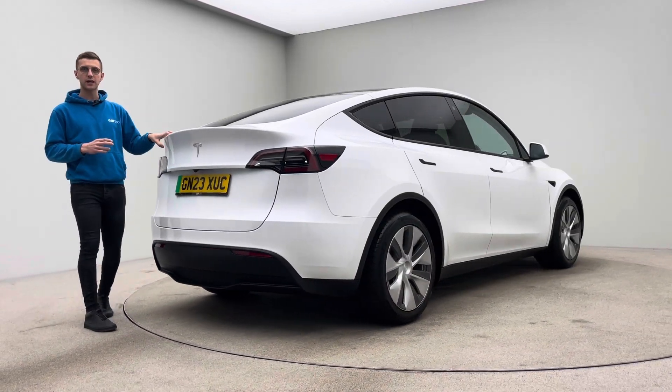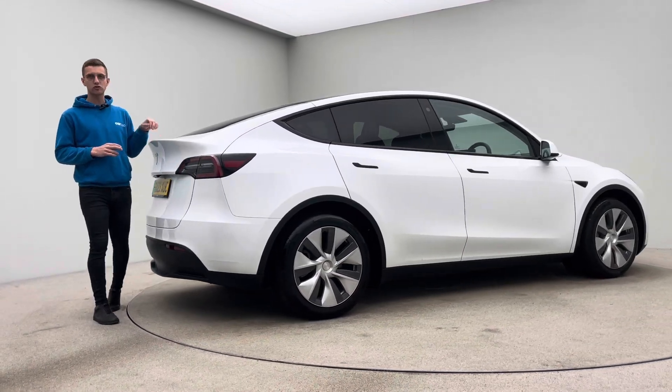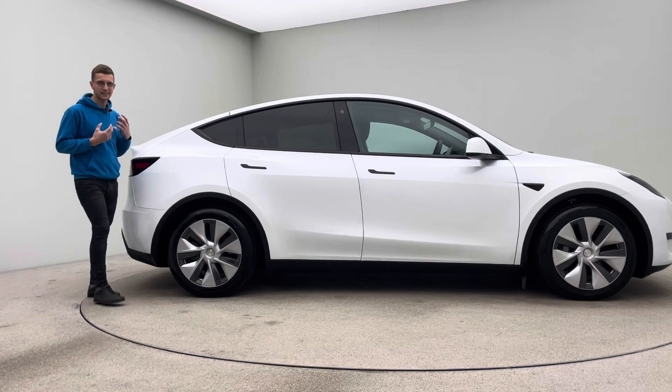This is a Tesla as well, so if you are new to Tesla, download the Tesla app prior to handover and what we'll do is our very best to get you straight onto the Tesla app. This will give you access to Tesla's charging and allow you to use some cool features, for example your phone as the key for the car.